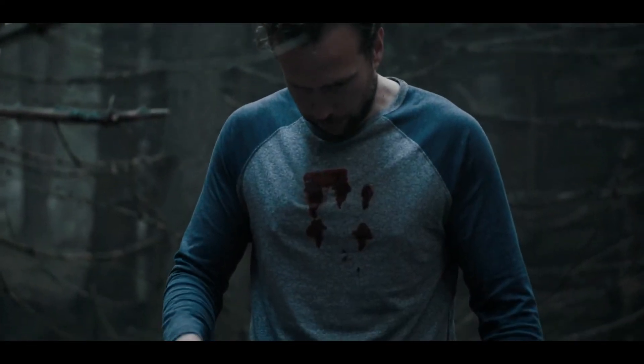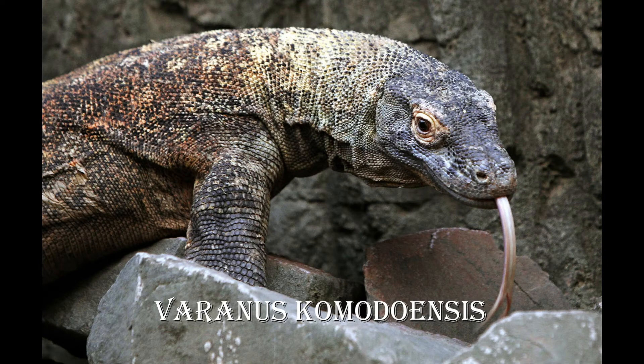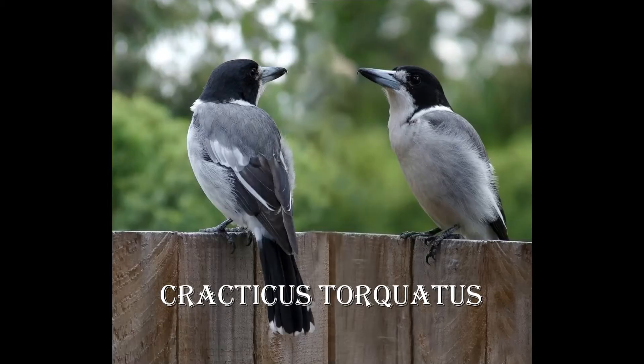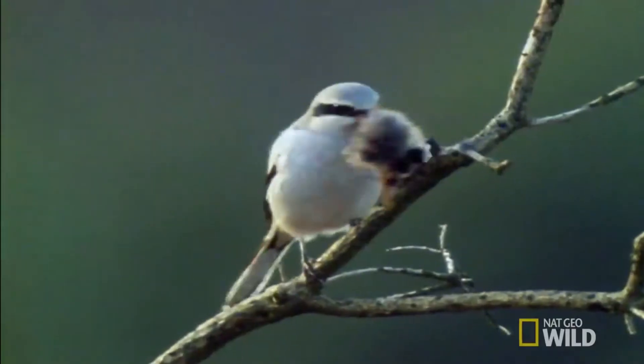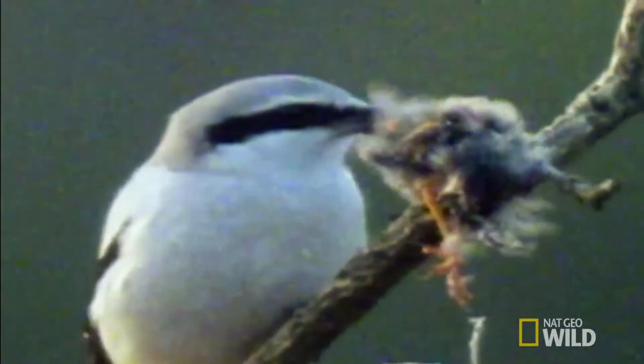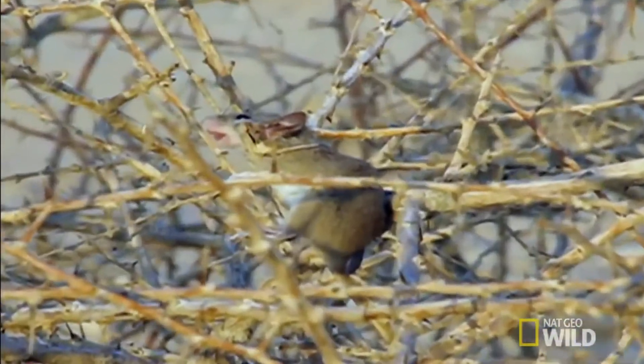Moving on to behaviors, Motor marks her targets with a set of imprints on their chests. Similarly, the Komodo dragon follows its prey, sometimes for days, after biting and injecting them with venom. For victims Motor wishes to dispatch more quickly, she kills them by impaling their bodies on nearby trees. As gruesome as this is, we can still find real-life analogues in nature: the Butcher Bird and the Shrike are well known for impaling the bodies of their prey on thorns and even barbed wire. One minor difference is that while Motor kills her victims by impaling them, Butcher Birds and Shrikes only impale victims after they've been pecked to death.